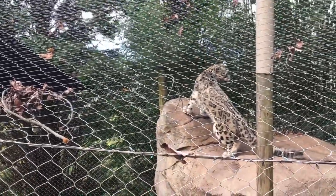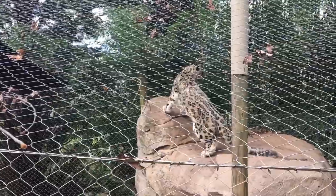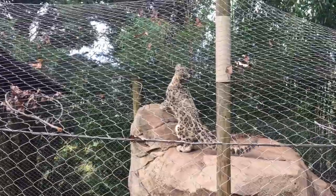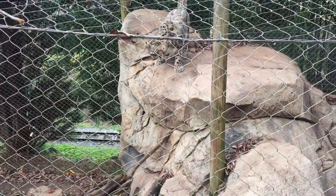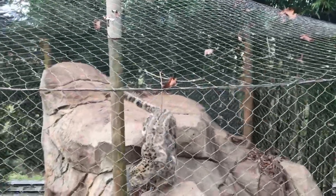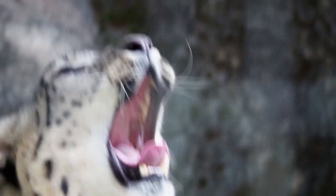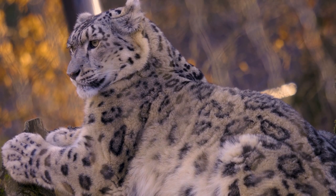With fewer ungulates to eat, snow leopards have started to prey on domesticated livestock. To a snow leopard, a tame goat or sheep at a farm is no different from one in the wild — and domesticated ones are easier to catch. Unfortunately, this has led to a lot of retaliatory hunting by farmers who kill snow leopards for taking their livestock. They've also historically been hunted for their fur — snow leopard pelts once sold for up to $50,000 — and have been used in traditional medicines as a substitute for tiger parts as tigers became more endangered.